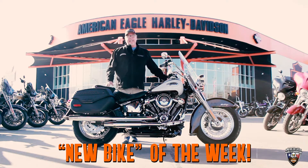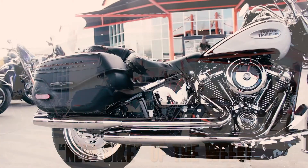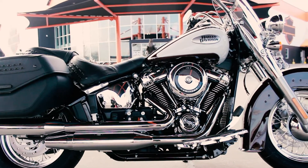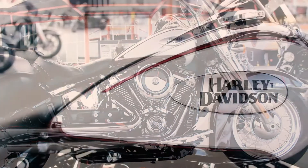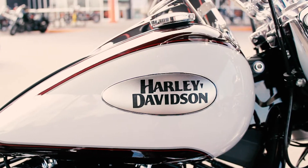Hey, it's Danny Watkins with American Eagle Harley-Davidson, and this week we got the brand new bike of the week — a 2021 Heritage Softail Classic in a new color, Midnight Crimson with Stonewashed White Pearl. Also got a brand new tank emblem, and this motorcycle is awesome.